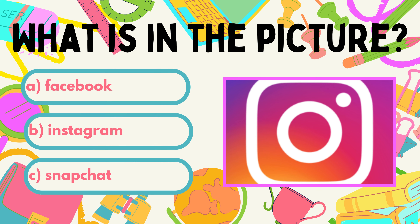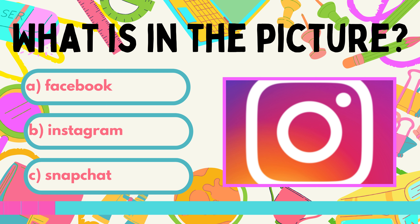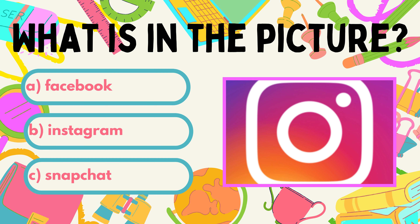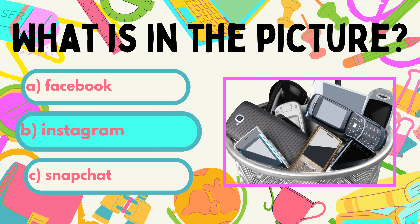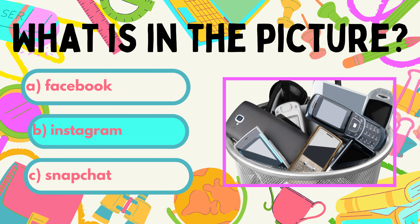Now, have you seen this in your phone? What is the name of the app whose icon you see? A. Facebook. B. Instagram. C. Snapchat. I don't think you should go wrong. How much time do you spend on Instagram? Just put your phone away and go do your homework.